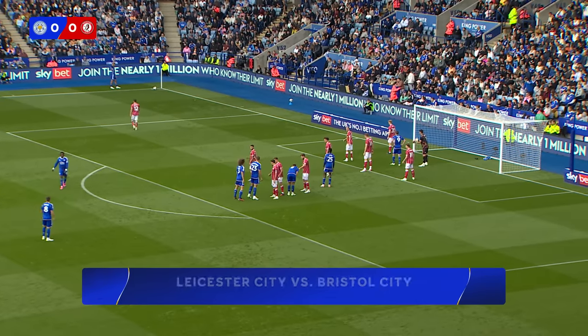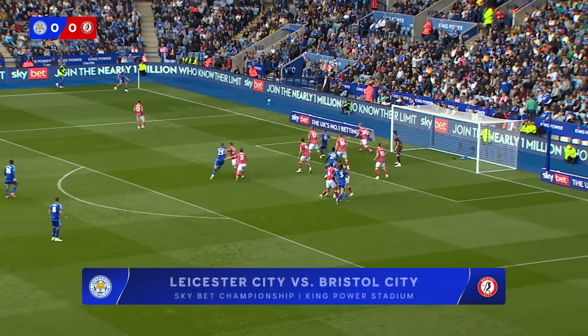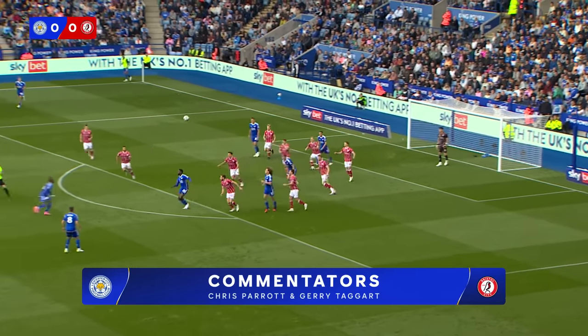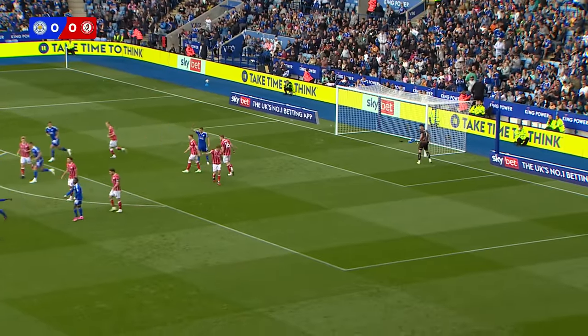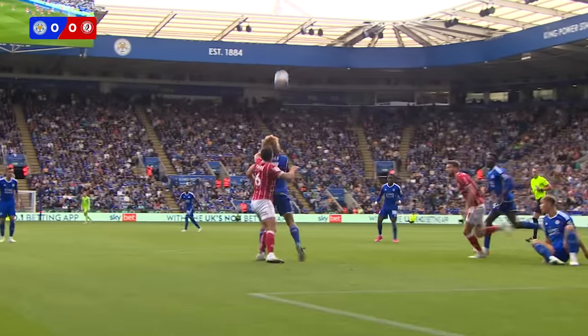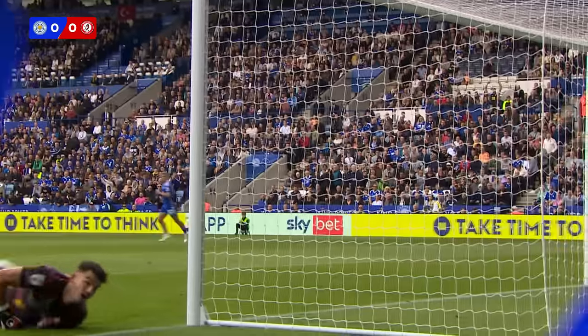Dewsbury-Hall gets ready to swing this in — it'll be an outswinger off his left boot. Here comes Kiernan Dewsbury-Hall and it's on the volley. Doyle swings up, legs at it, comes back to the edge of the box. And what a strike that was from Fatawu, on the volley — whistles past the left post, not by much. He almost had his first Leicester goal, the 19-year-old.